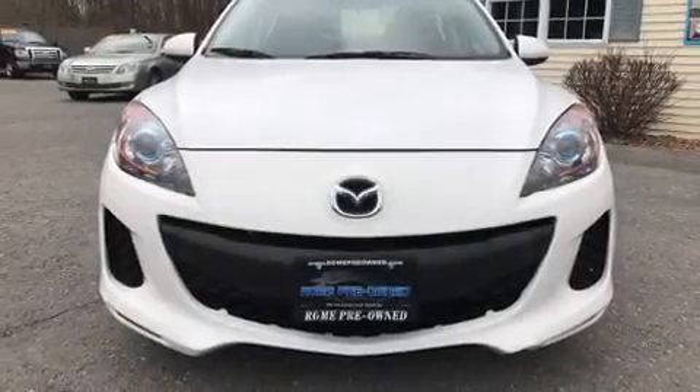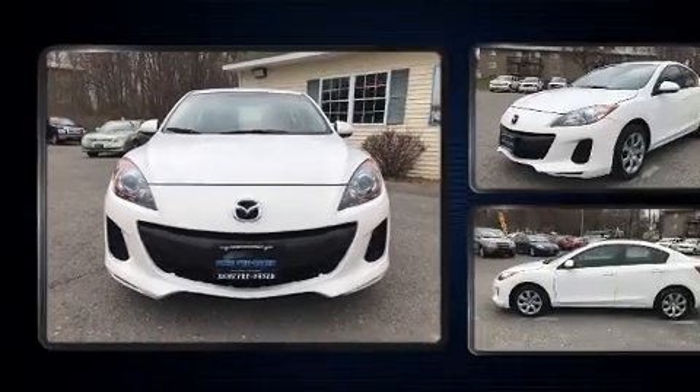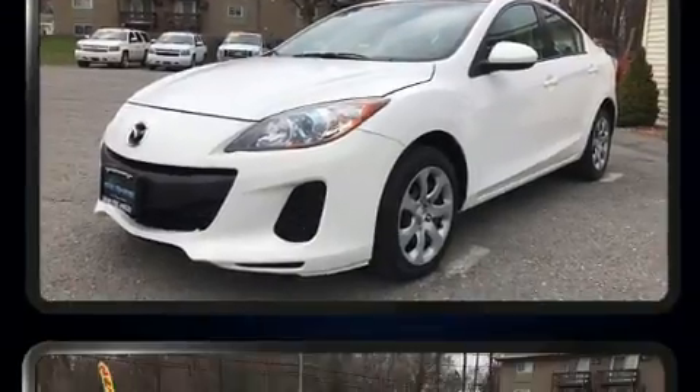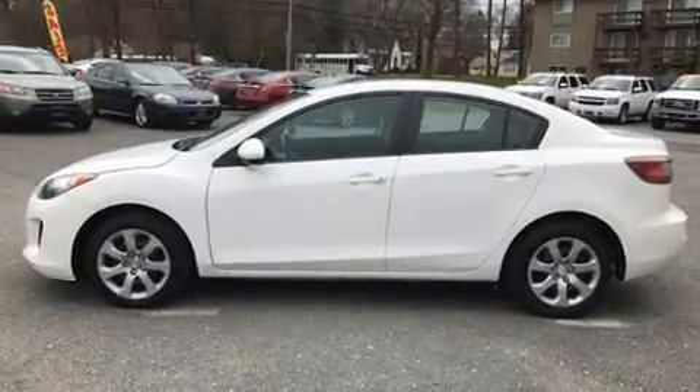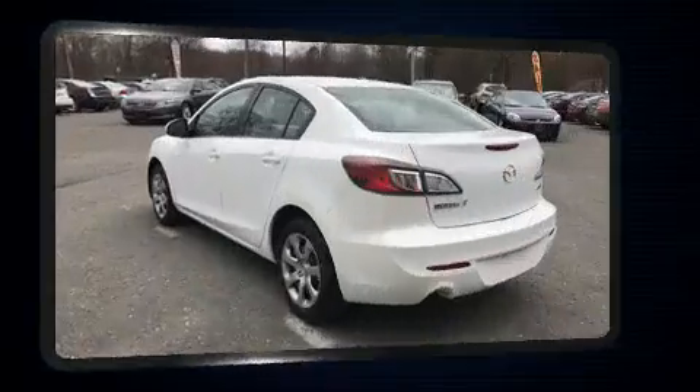Here's a great deal on a 2013 Mazda Mazda 3. This 4-door, 5-passenger sedan is still under 75,000 miles. Under the hood you'll find a 4-cylinder engine with more than 150 horsepower, providing a spirited yet composed ride and drive.